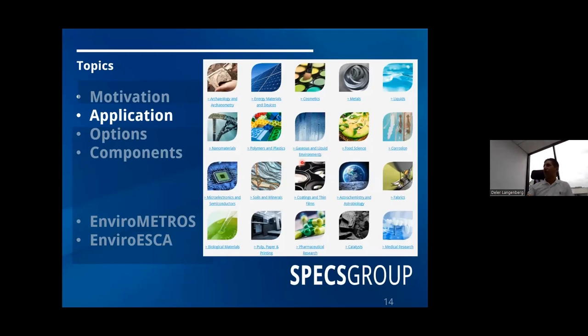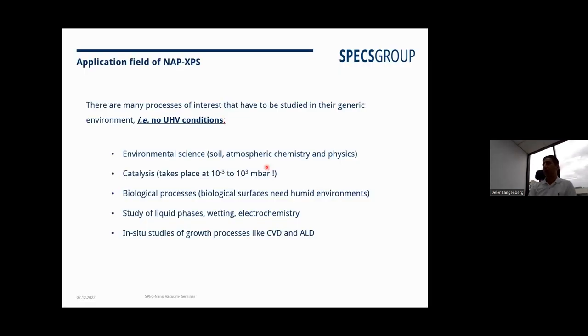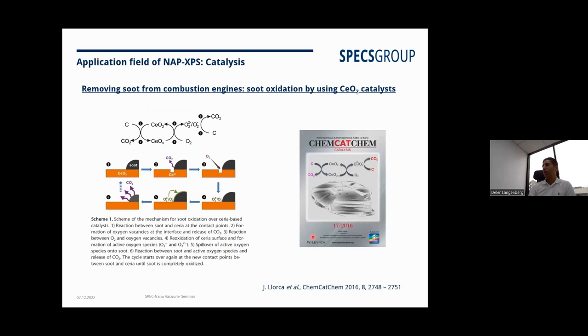Applications are really extensive — we got samples from many companies to test under near ambient pressure conditions. It's useful for environmental science, soil and atmospheric chemistry and physics, catalysis at different pressures, biology, liquid and wet samples, electrochemistry, in-situ combined experiments, ALD, PLD — all of which are really not possible with standard UHV XPS. There's also a nice paper on combustion engine processes published from this work.